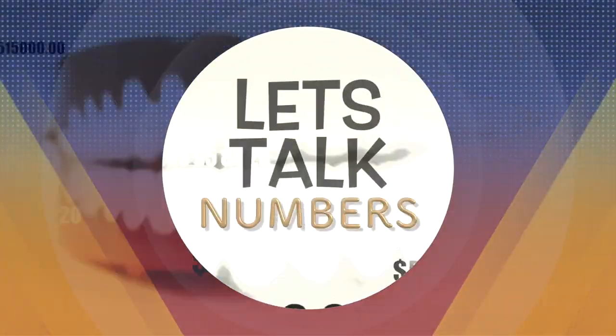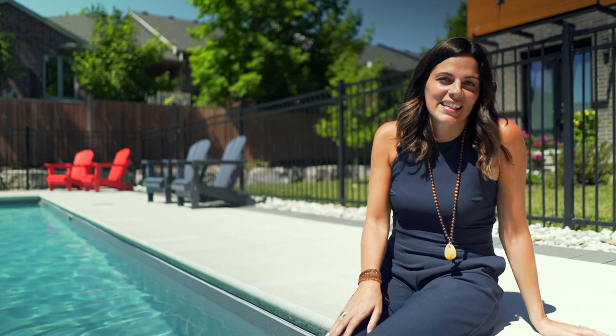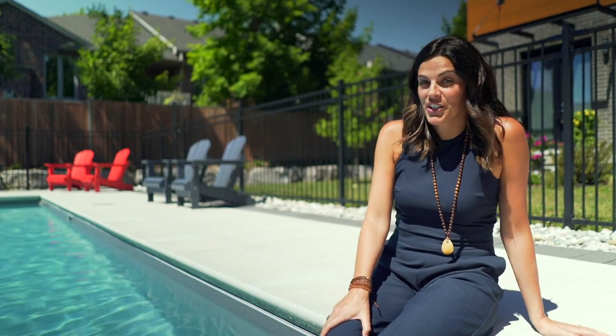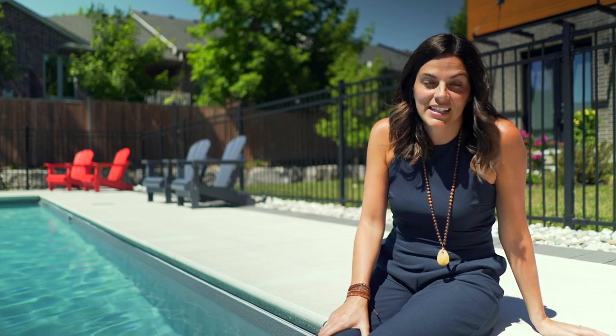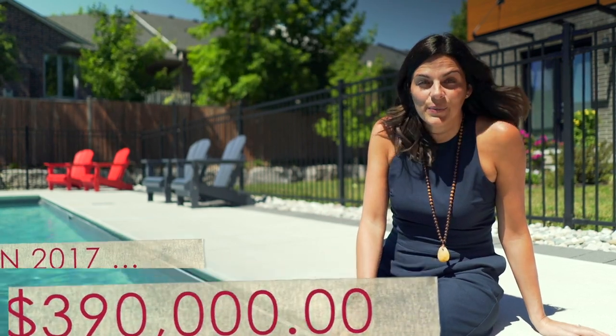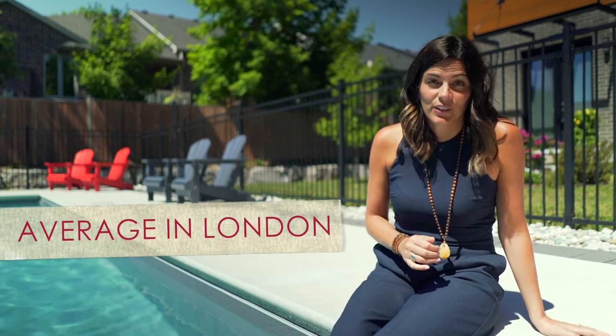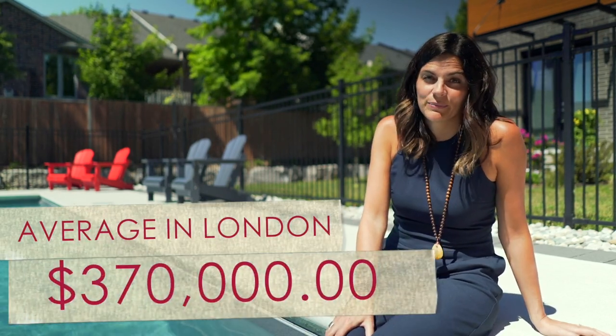Now let's talk numbers. London has seen a steady increase in the appreciation of homes since 2016 and Oak Ridge is no different. In 2017 the median price here was $390,000. Currently in 2018 the median price in Oak Ridge is $450,000, which is well above London's current average of $370,000.